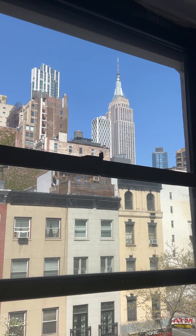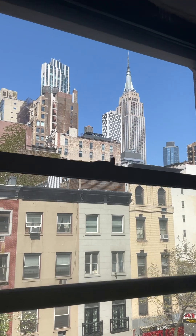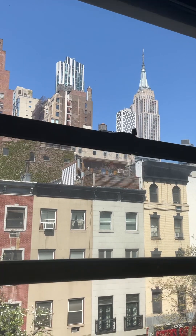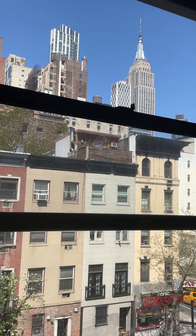Imagine waking up to this view every morning or going to sleep looking at the colorful lights on the Empire State Building. That can be your reality in this two-bedroom apartment.